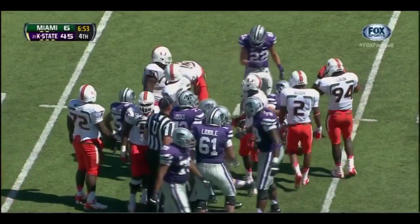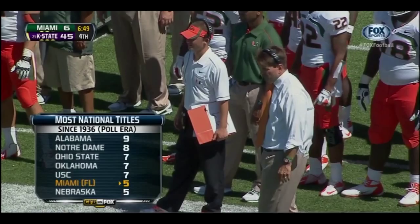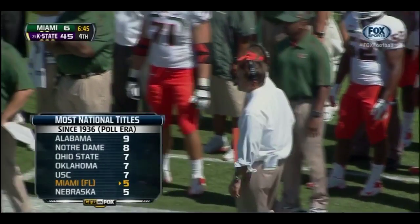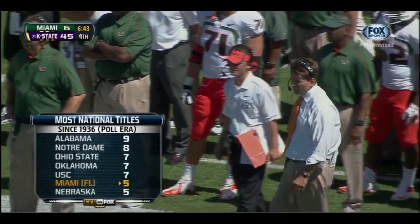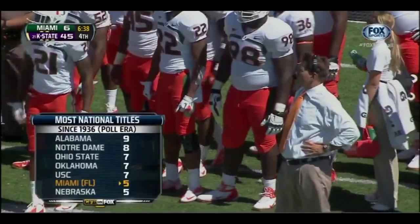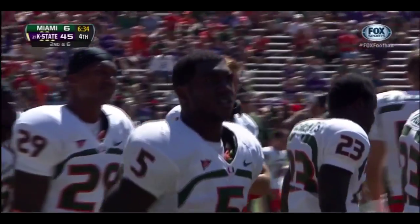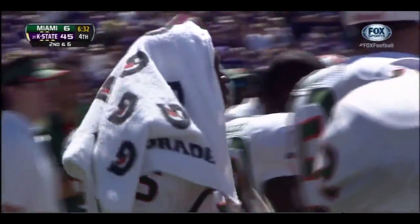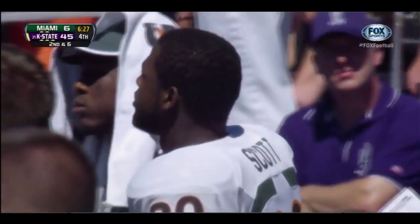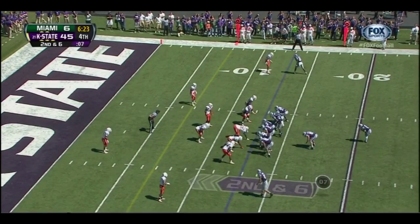This Miami Hurricanes team — one of the legendary programs in college football. Five national championships since 1936. This is a team that's fallen on hard times — they brought in Al Golden to try to get them back to the glory days. Al Golden turned around the Temple program and he's trying to do the same here — such a young team, 42 freshmen, 22 sophomores. He does that with discipline — he preaches that everybody's going to get the opportunity to play.